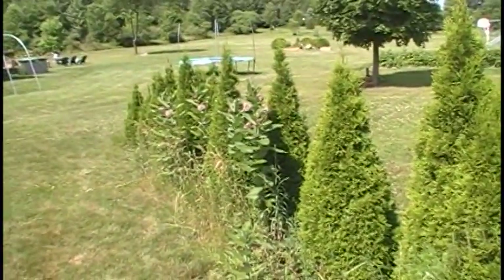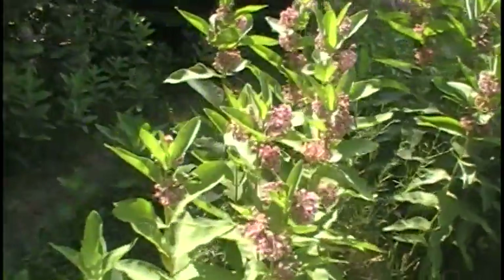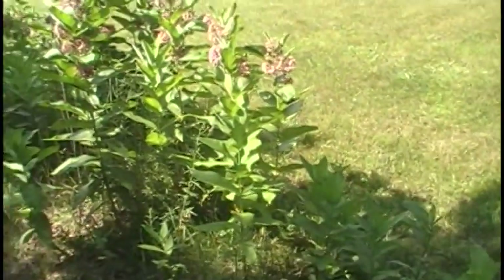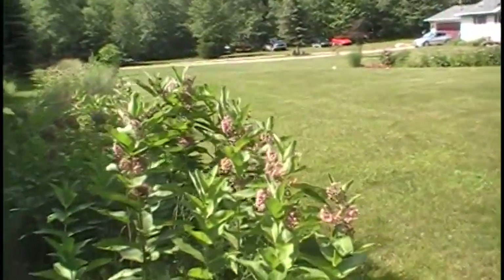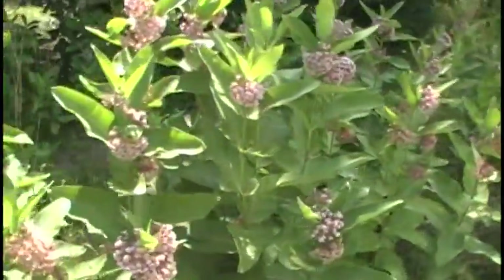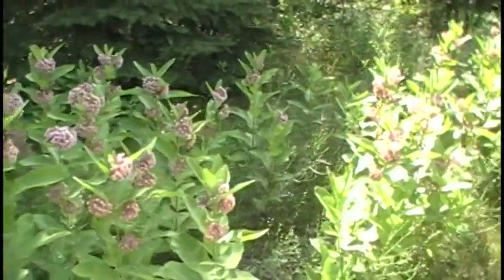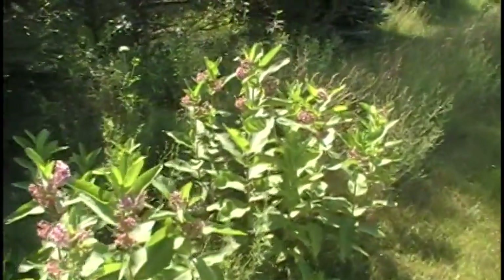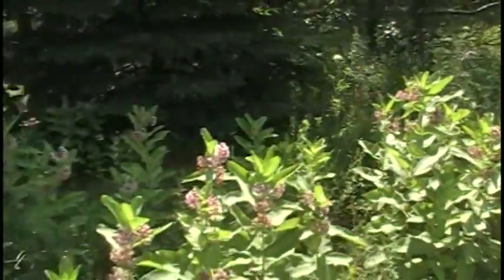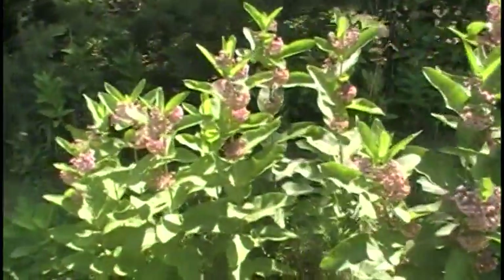This is called milkweed — we try to keep a patch growing in the front of the house. You can see all the bees and a lot of bugs in here, but the main reason is because monarch butterflies lay their eggs in these. The caterpillar comes out and once we find one we try to put it into a jar and watch the monarch go from a chrysalis into a butterfly.